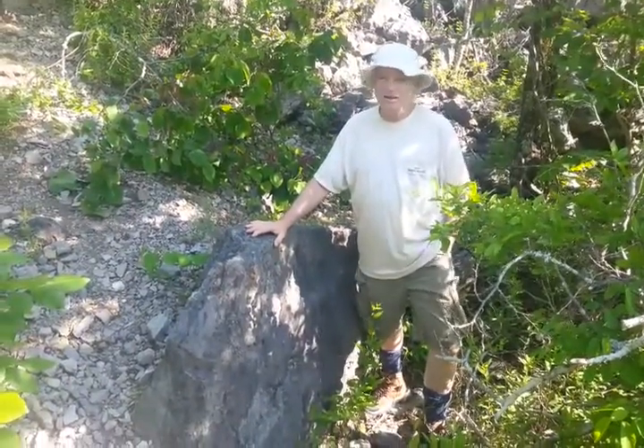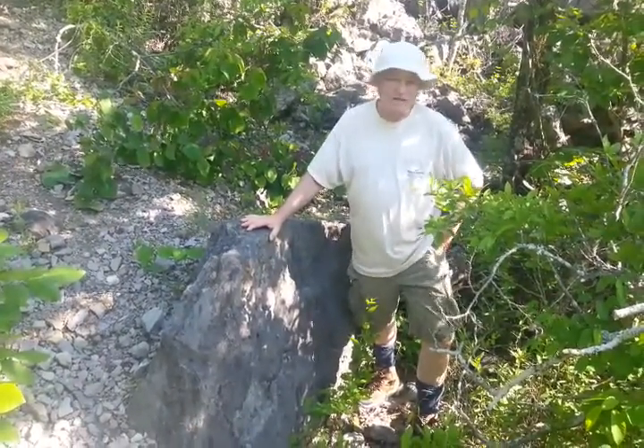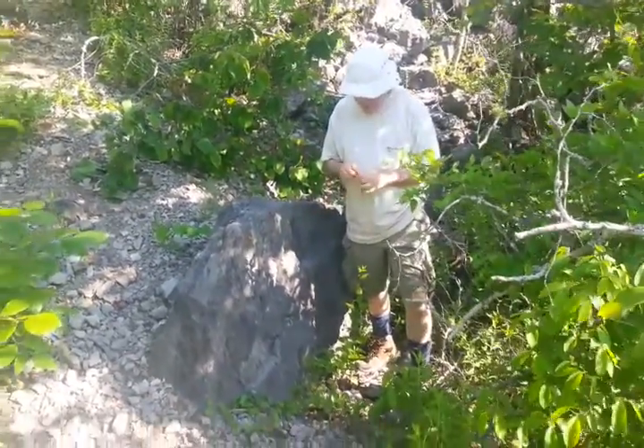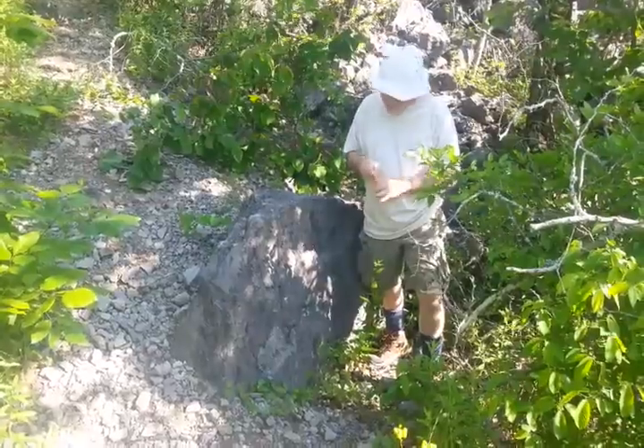I'm Marty and we are continuing. We are not far from that deepest point in the quarry and I'm standing by a rock that has a perfect fossil in it.